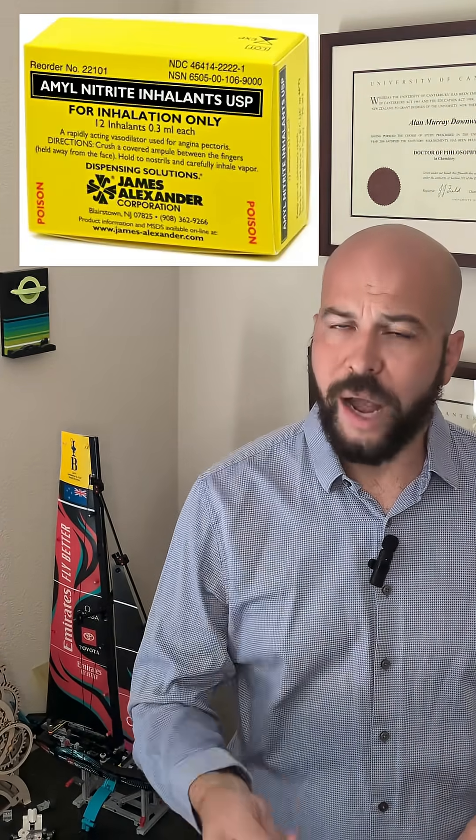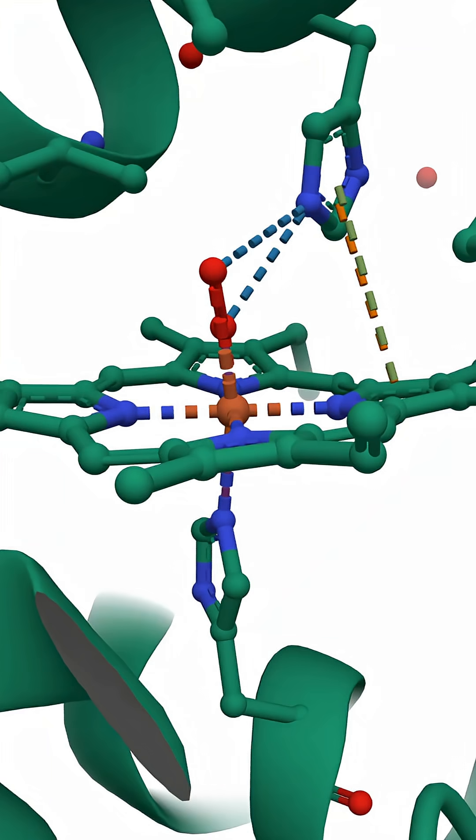One possible antidote is amyl nitrite. Amyl nitrite, when inhaled, oxidizes the iron 2 in hemoglobin to iron 3. Cyanide loves iron 3, and it now starts to bind here, rather than to our cytochrome C oxidase. However, there are two problems with this treatment. First, the person needs to be breathing, and second, methemoglobin — that is hemoglobin where the iron has been oxidized to iron 3 — can no longer transport oxygen, meaning that there is a limit to how much amyl nitrite can be administered.